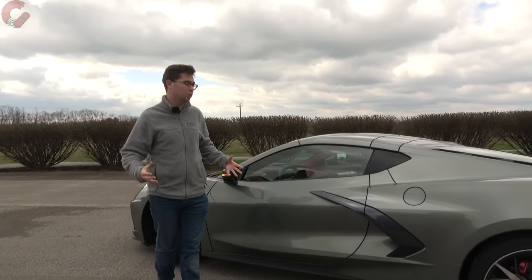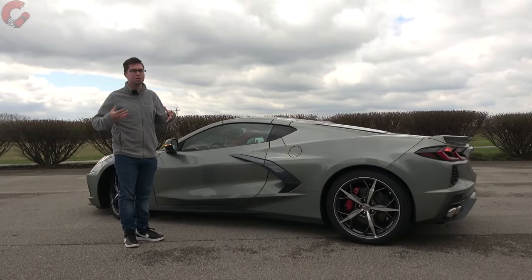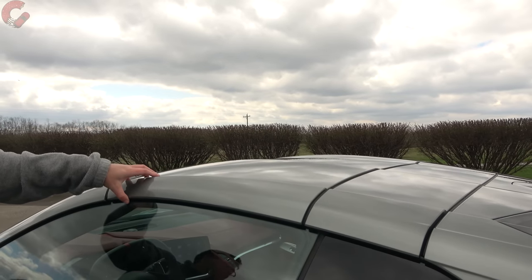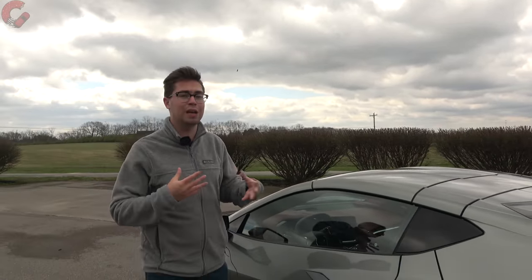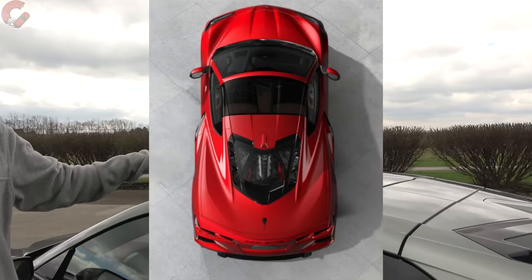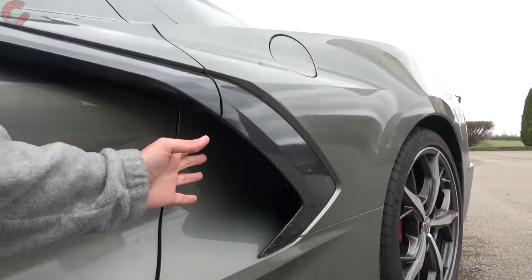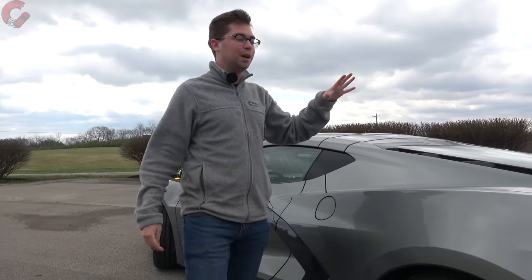Overall length is 182.3 inches. This model is the coupe, but since it's a Stingray you can detach the roof panel — kind of like a convertible without the power functionality. A power convertible version is also available. You can get a transparent roof or carbon fiber options for this area. We also have the side blade, which on this mid-engine Corvette feeds air in to cool that big burly 6.2-liter V8.